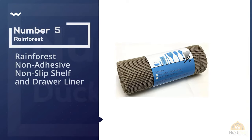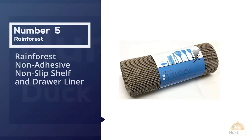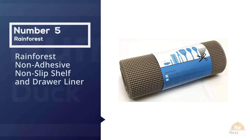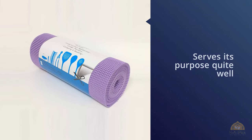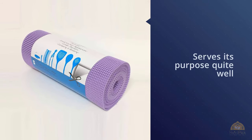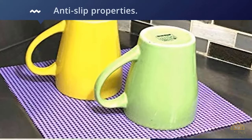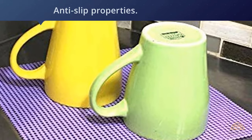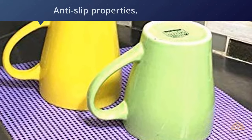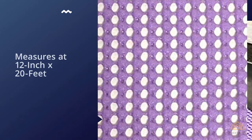Number 5. Rainforest Non-Adhesive Non-Slip Shelf and Drawer Liner. The Rainforest Shelf Liner is a great product that serves its purpose well but can also be used for numerous other things around the house due to its cushioning and anti-slip properties. It measures 12 inches by 20 feet and has a quite reasonable price tag. It comes only in taupe color, but since it's quite neutral you can use it with almost all kinds of shelves and it'll blend in perfectly.